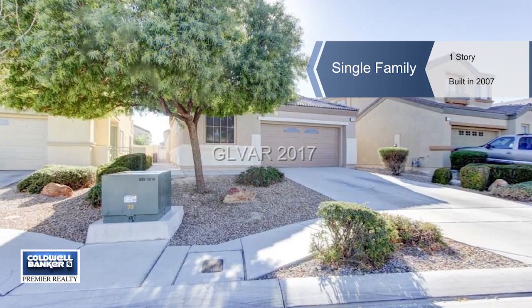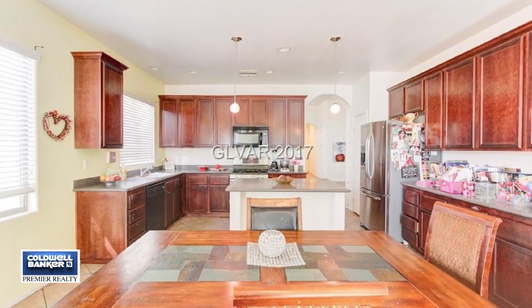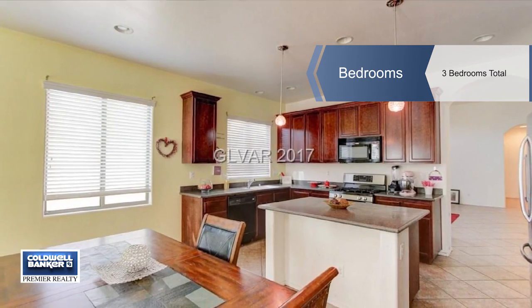Don't miss seeing this single-story home in Giovanna. It sits on a large 0.13-acre lot and features a two-car garage. This home is located close to Nellis Air Force Base and the VA Hospital. There's a playground in the neighborhood.